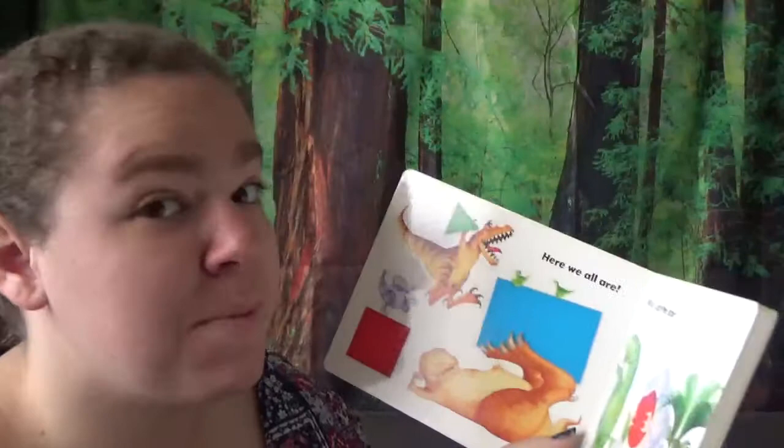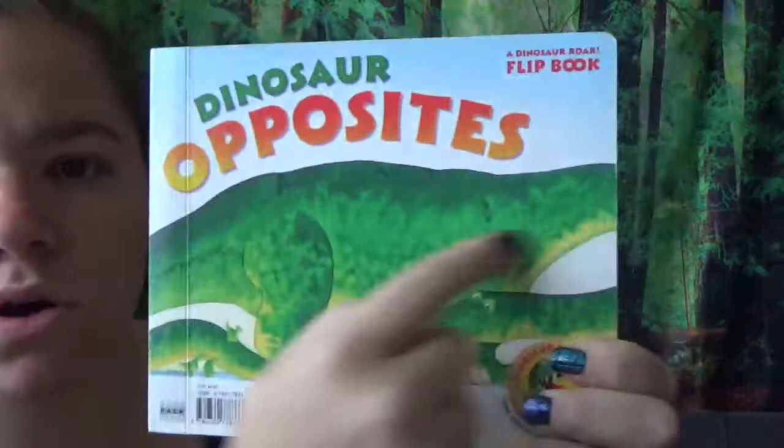If you want to pause the video now, parents and families, you can. We're going to go to the second book. But if not, if you want to come back later, that's okay. This one doesn't even show the whole — here's his head! Whoa! He's really long.